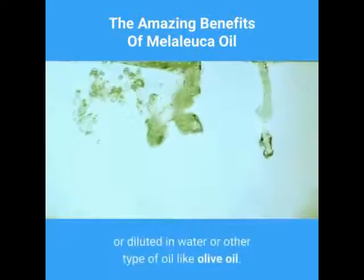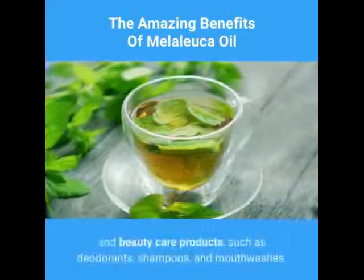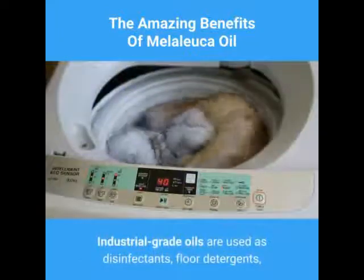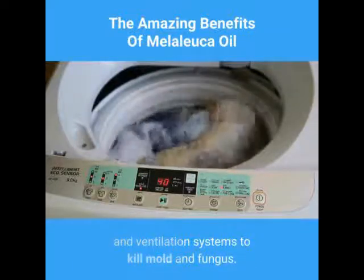Melaleuca oil may be applied full strength or diluted in water or another type of oil like olive oil. Most tea tree oil produced is added to skin and beauty care products such as deodorants, shampoos, and mouthwashes. Industrial grade oils are used as disinfectants, floor detergents, and can be added to air conditioning and ventilation systems to kill mold and fungus.